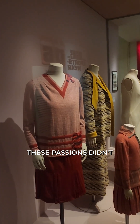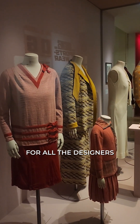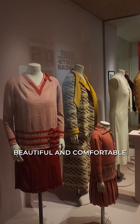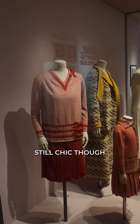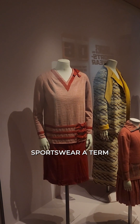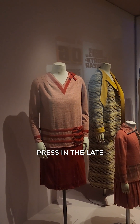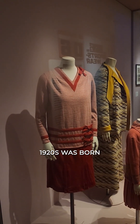These passions didn't go unnoticed by designers — they decided to create beautiful, comfortable, and casual styles, still chic though. Sportswear, a term first encountered in the French press in the late 1920s, was born.